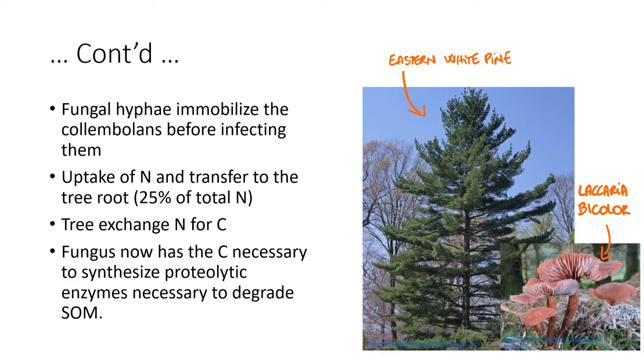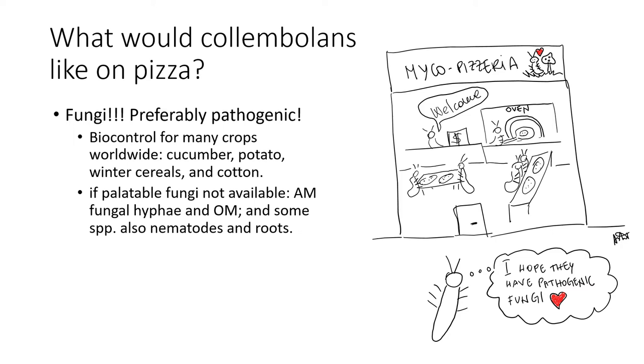Now, the most important question: what would colambolans like on pizza? Definitely fungi, and preferably pathogenic fungi. In fact, many studies have investigated the role of colambolans as biocontrol agents against crop pathogens, resulting in successful control on cucumbers, potatoes, winter cereals, and mostly cotton.